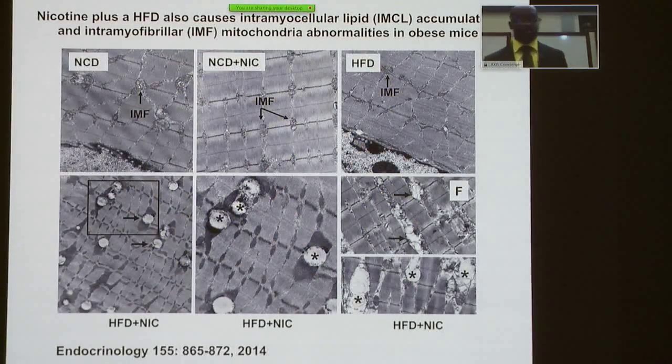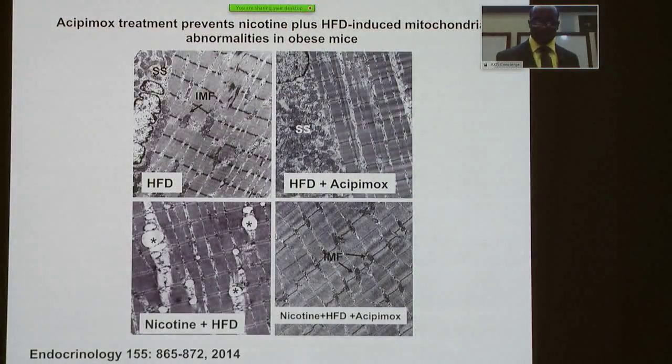We also did studies in muscle. We got gastrocnemius muscle and we see some of the same things happening, where you have abnormalities caused by high-fat diet in combination with nicotine. If you look at the upper panels, you see the intermyofibrillar (IMF) mitochondria and they look relatively normal. But when you add high-fat diet plus nicotine, not only do you get lipid accumulation, you also get abnormally shaped mitochondria. We then used acipimox to block that — focusing on nicotine plus high fat, you see the fat accumulation and abnormal mitochondria, and then you see how it's blocked by acipimox.